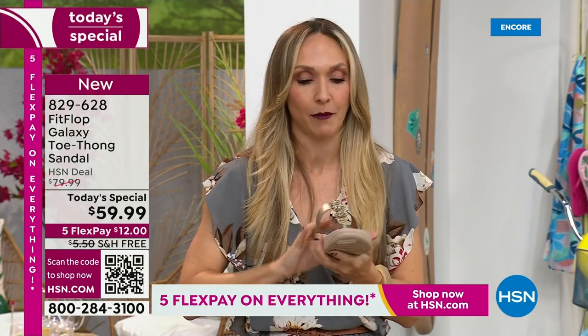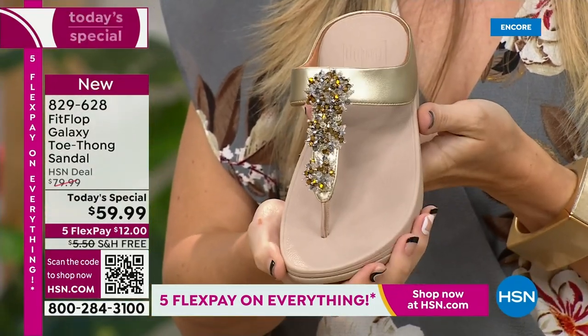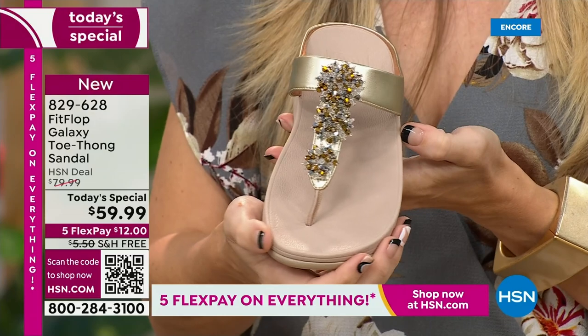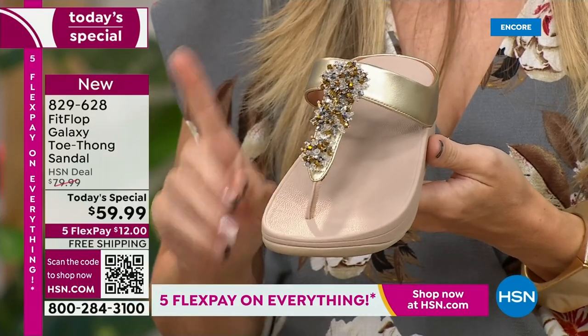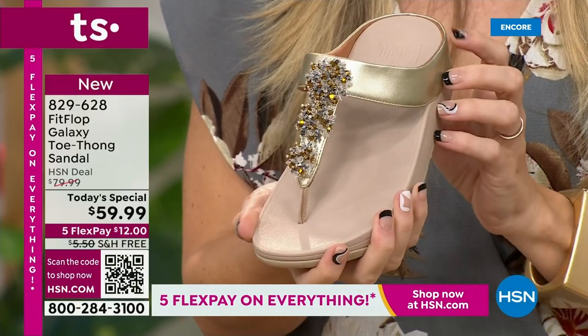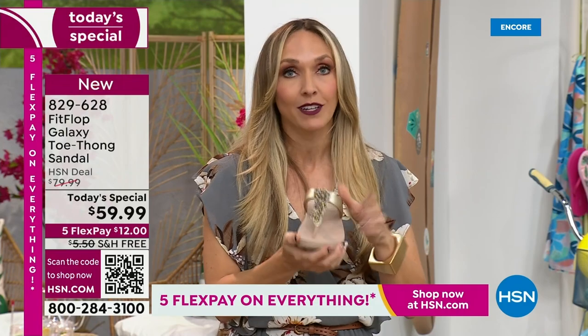I wanted to speak to sizing. With this particular shoe, it is whole sizes only. So if you are a half size, you're going to size down. My 9.5 ladies, you're going to wear a 9. My 10.5 ladies, you're going to wear a 10. I promise you're going to have plenty of room. We have a wider-than-average toe box. It is not a narrow shoe — it's actually shaped to fit a normal human lady foot, which so many shoes just keep getting narrower and narrower, which is worse and worse for our feet.